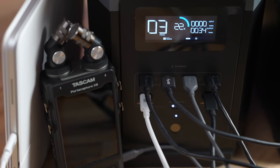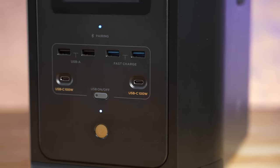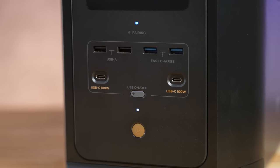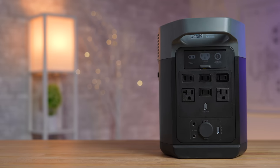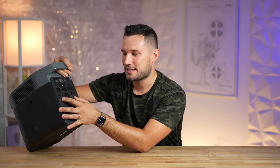On the front, we have two USB Type-C ports, both 100 watts, so you can fast-charge your MacBooks and still have two ports — that's very powerful. We also have standard USB-A ports and fast-charging cable ones as well.